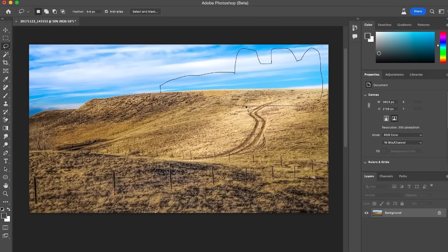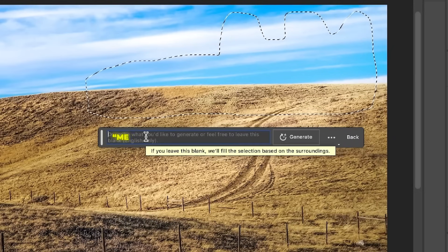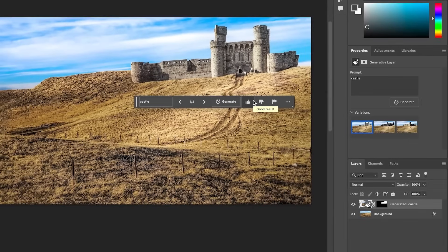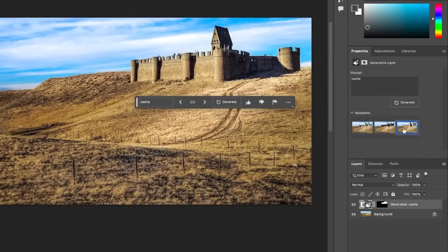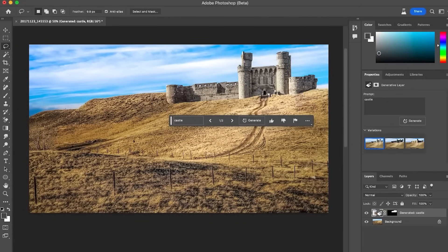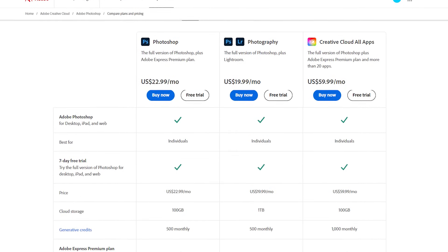There's also a new generative fill feature that allows you to describe something new to add to the frame — like conjuring up an elaborate castle background just by typing 'medieval castle.' The AI generates options that match the existing lighting, depth of field, and other elements. It's like magic. While the sheer number of features in Photoshop seems endless, the downsides are its premium pricing and infamous learning curve.